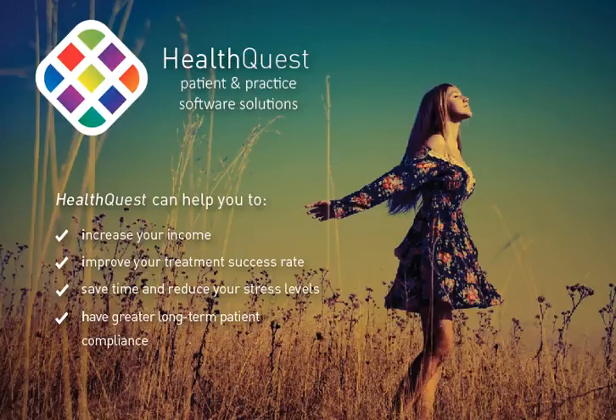Welcome to HealthQuest patient and practice software solutions. HealthQuest can help you increase your income, improve your treatment success rate, save time and reduce your stress levels, and have greater long-term patient compliance.